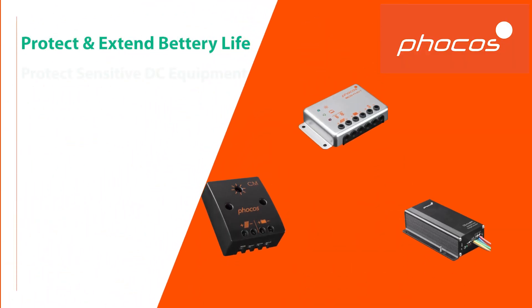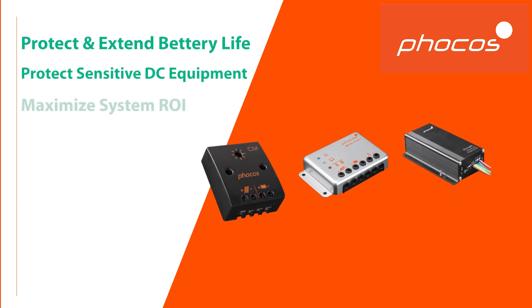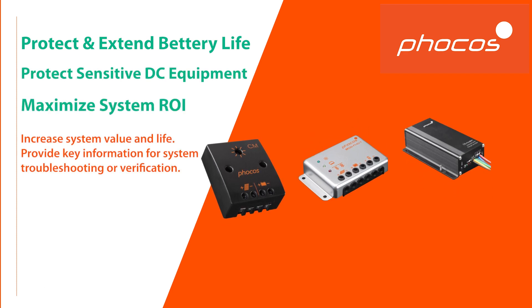In a renewable energy system, the battery is one of the largest investments, so selecting a quality charge controller should be a priority for consumers.